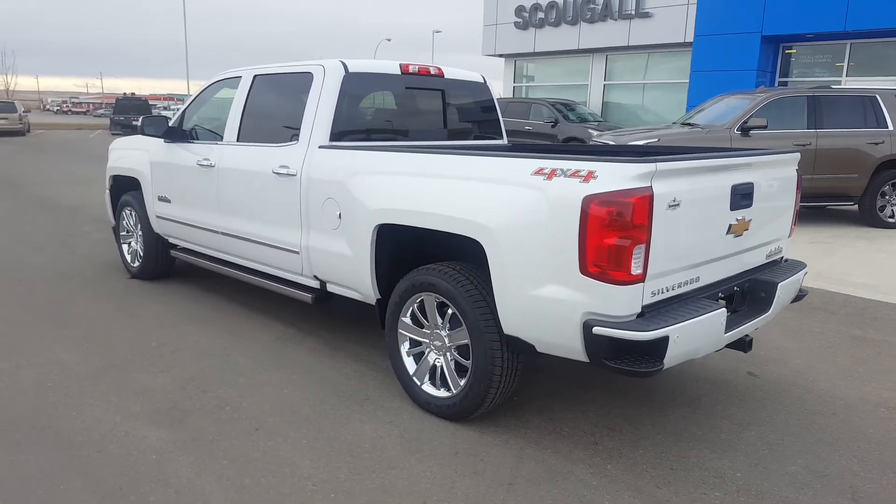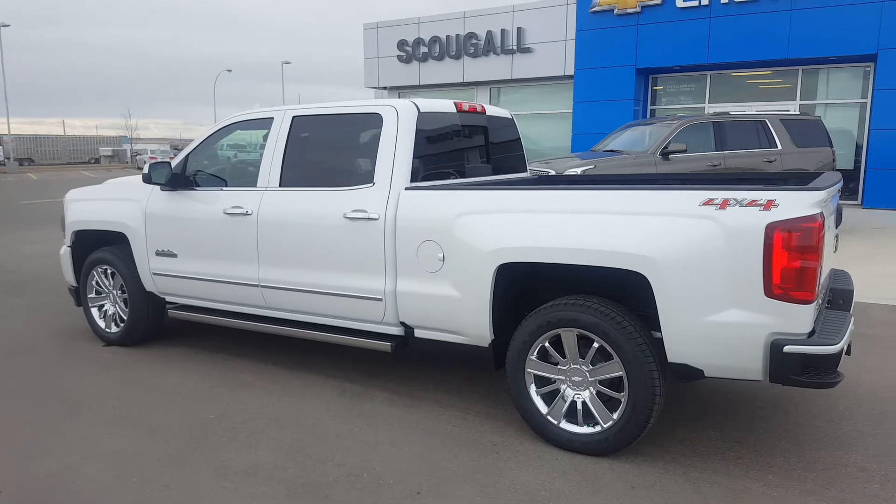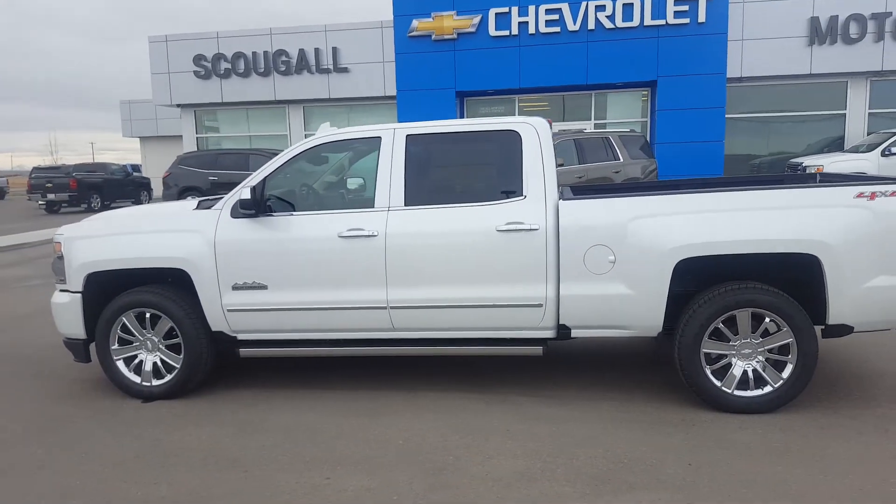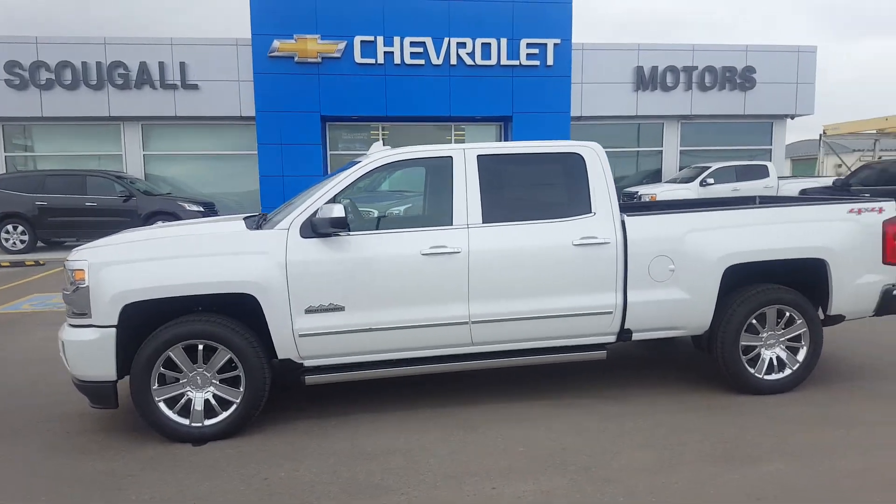This beautiful Chevrolet is listed on our website for just over $70,000. Give us a call at 403-553-3311 or visit us at scuglemotors.com. Thanks for listening.